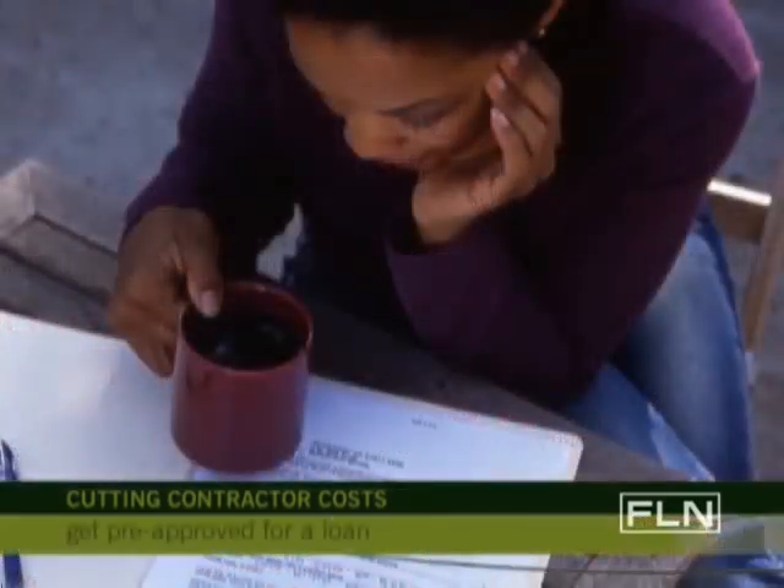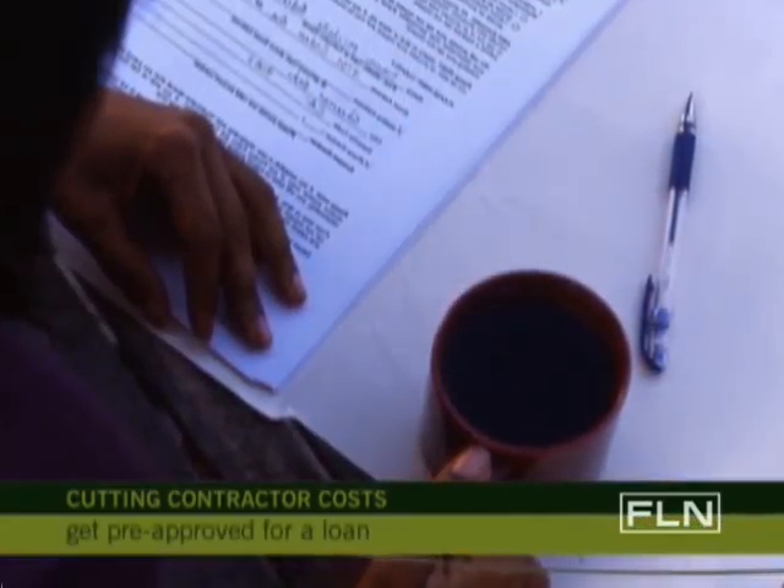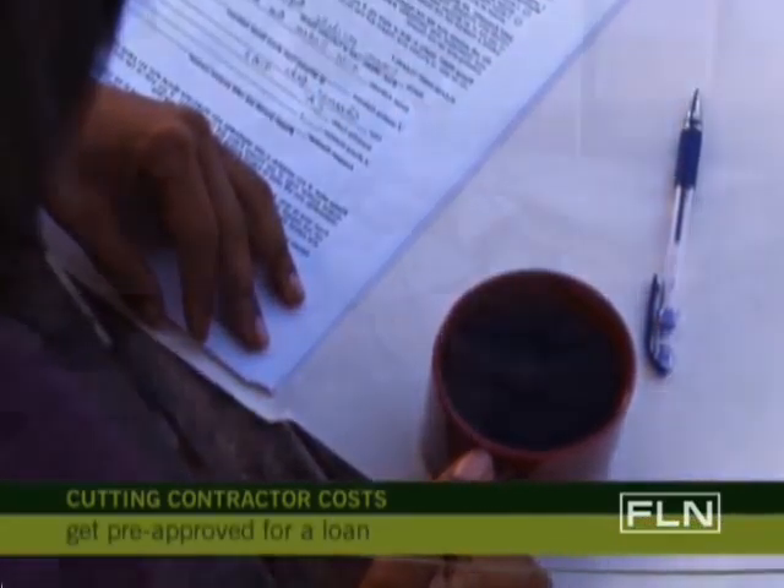It's important that you get pre-approved for a loan, so you know exactly how much you have to spend on your rehab or new construction costs.